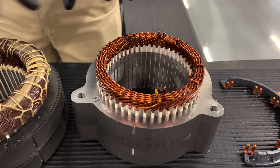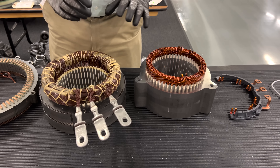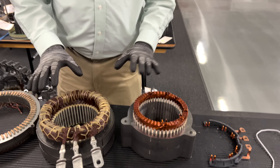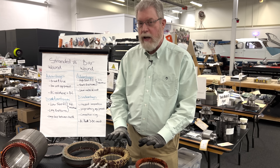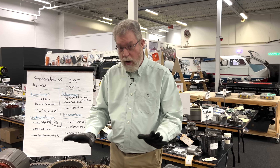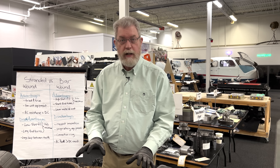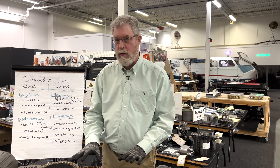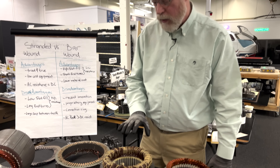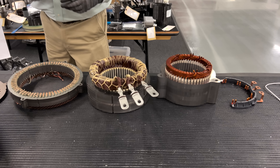So this is bar winding and this is stranded winding — they are different types of motors. We've talked about it before on Monroe Live from a manufacturing and cost perspective. At Monroe & Associates we're experts on costing, teardown, and benchmarking, but we always know it's not just cost. Cost is a factor in every engineering decision, but there's more to it than that. You need to understand why engineers are making these trade-offs, and today we're going to dive into that.